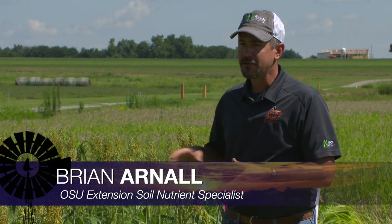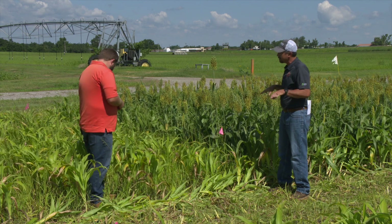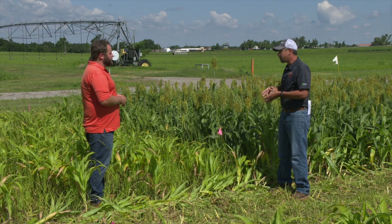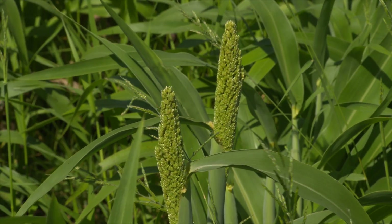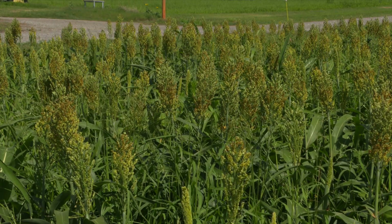This is a nitrogen timing study. It's actually our third year of doing this, and the question is how late can you wait on sorghum. You're standing in the check, which is really yellow — it's not ever going to receive any nitrogen. You can tell that it's behind, and right next to it is the pre-plant which got everything up front. We're delaying it out to boot stage and heading out in some plots, still applying nitrogen. The take-home is: how long can you wait? Can you be deficient, get the crop in the ground, see how it's doing before we call the fertilizer truck and say okay, it's time to put the inputs in.